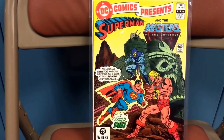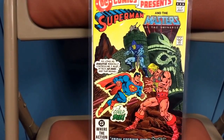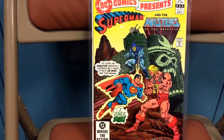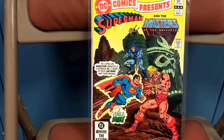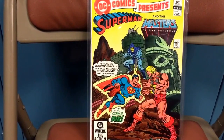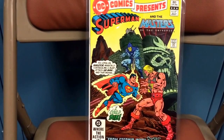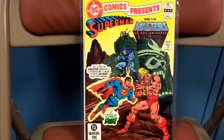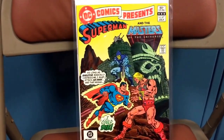DC Presents number 47 — it's the first appearance of He-Man in DC books. This book is starting to pick up a little steam right now. There's allegedly a He-Man movie that's going to be coming out, and there were some shots of He-Man's tiger — I'm drawing a blank on the name right now — but it actually looked really good. Nice book, again in the very fine range.